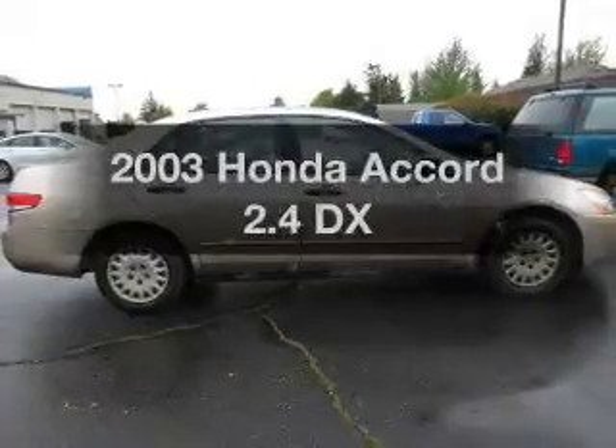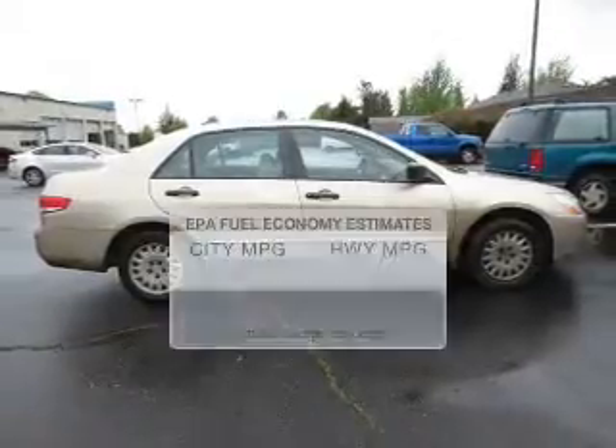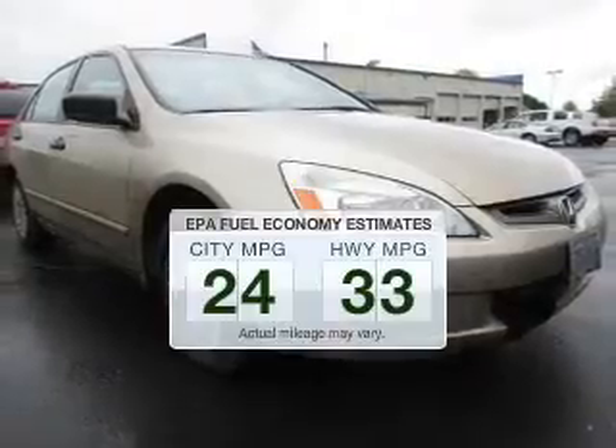Imagine yourself in this 2003 Honda Accord. Travel the roads in style and comfort. In this great vehicle, low emissions and the good fuel economy offered are important to you and the environment.